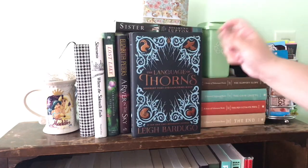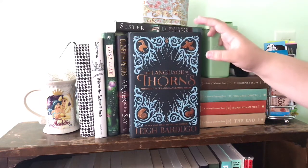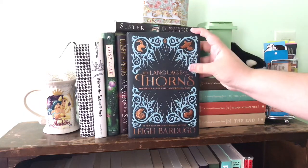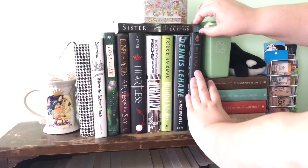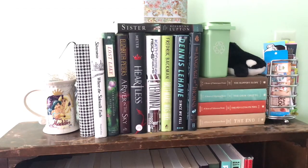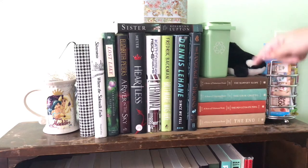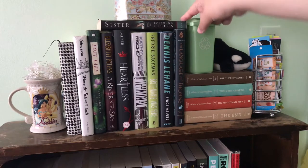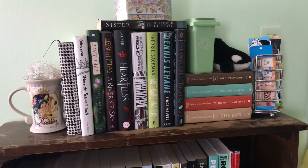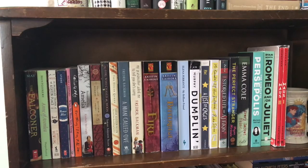I'm finally excited to get to Language of Thorns by Leigh Bardugo. I have finally caught up with all of her books — I'm now all caught up, and this is the last one I have to read. I was waiting until I finished the Grisha trilogy and the Six of Crows duology. So I'm really excited to get to that. And these are the rest of the Lemony Snicket books that I have left to read. This is a book I'm borrowing from a friend — I've been borrowing it for months now and I should probably read it and get it back to her. But that's the top shelf!